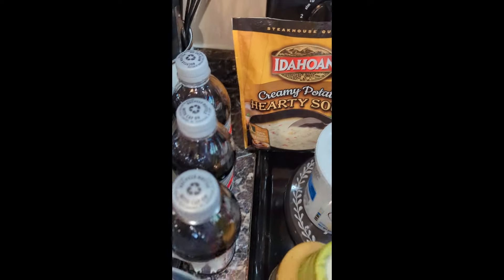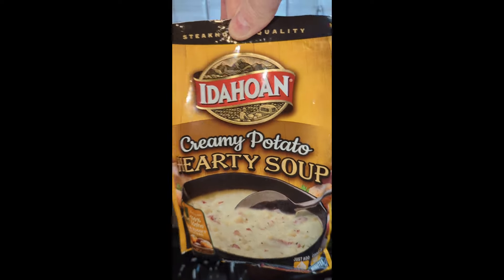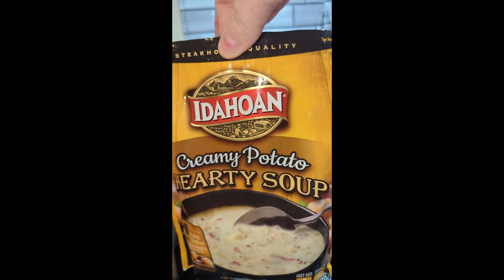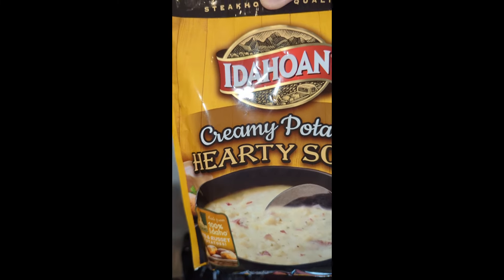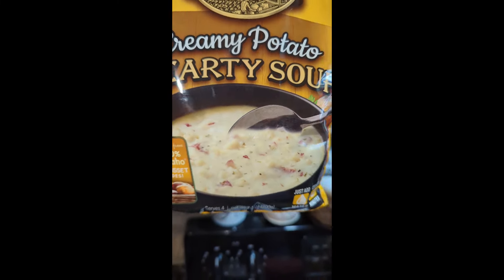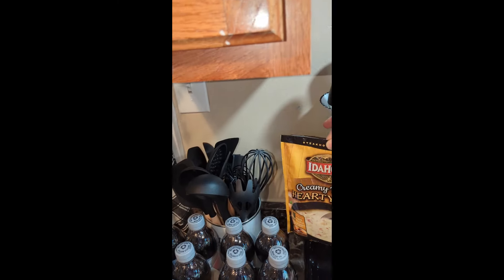I have this — it makes four servings, so that's really two meals if you're just eating that. Idahoan — that's just the brand — creamy potato hearty soup. I've been on a soup kick.